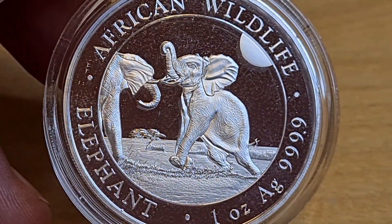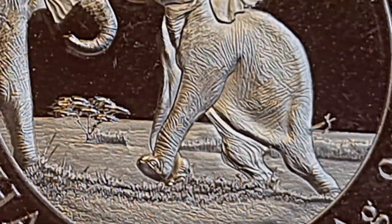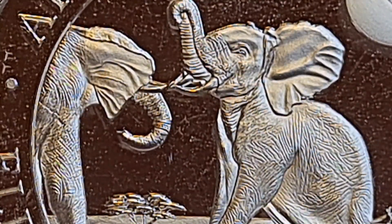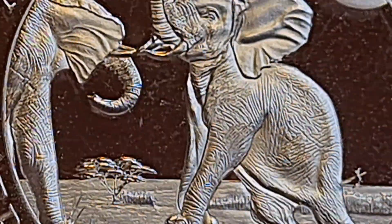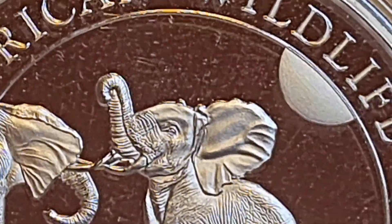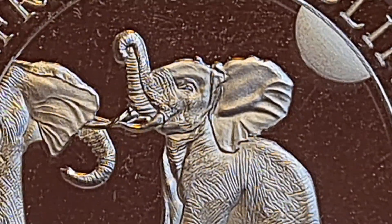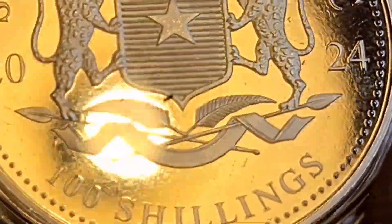I love the detail — the trees, the ground, look at the fighting! That elephant with his trunk reared up, tusk coming out, in full charge. The detail is crazy. You've got the African sun in the background. I think this is one of the better ones. Let's have a quick look at coin two — the reverse is great, I can see everything down to a T.